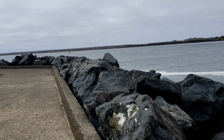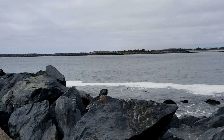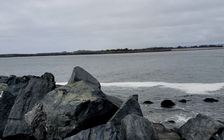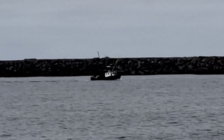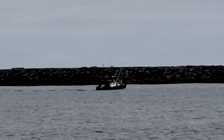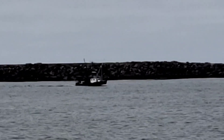I don't know if you can see — let me see if I can zoom in — because shrimp boats are out. See if I can get over there. There you go, there's one of the shrimp boats coming back in.